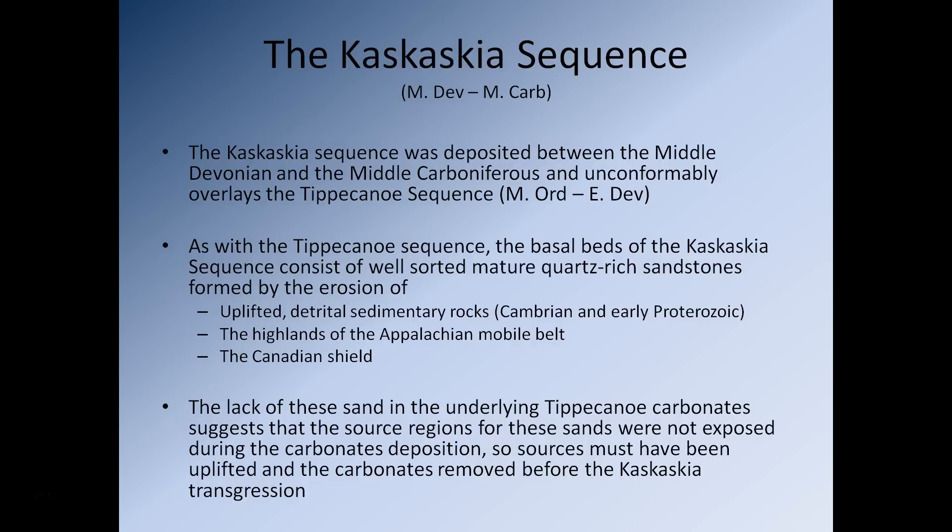The lack of sand in the underlying Tippecanoe carbonates suggests that the source regions for these sands were not exposed during carbonate deposition. In the upper portions of the Tippecanoe sequence, we have lots of limestones that are pretty much clastic sediment-free. When the clastic sedimentary rocks of the Kaskaskia are deposited, this means you have new sources of clastic sediment that weren't exposed during the Tippecanoe — and also that some portions of the Tippecanoe were probably uplifted, eroded, and reworked to produce sandstones as part of the Kaskaskia.